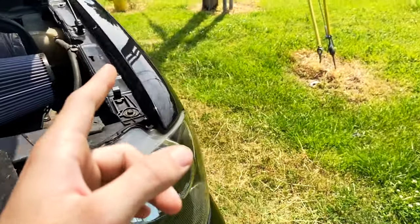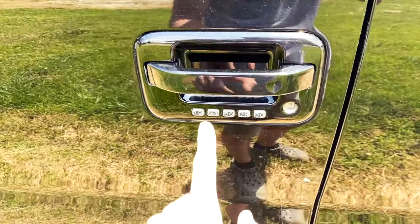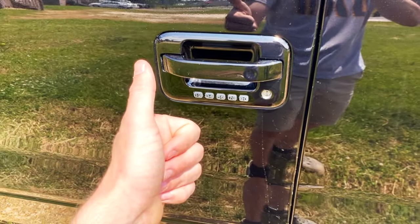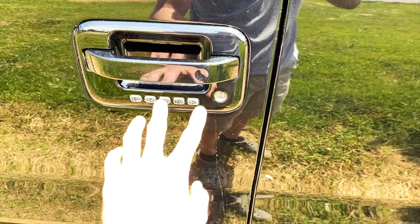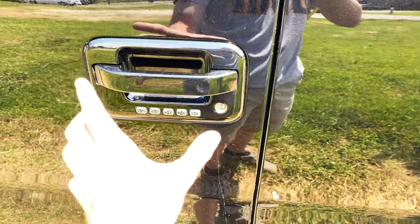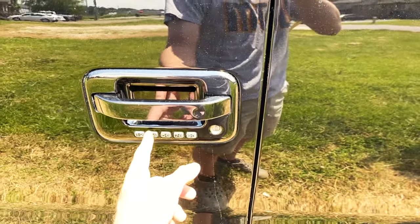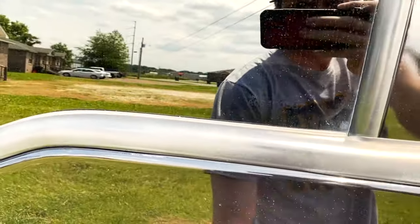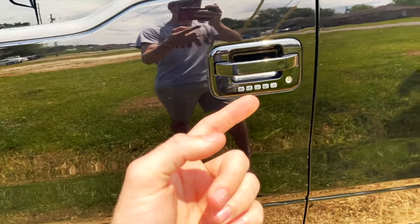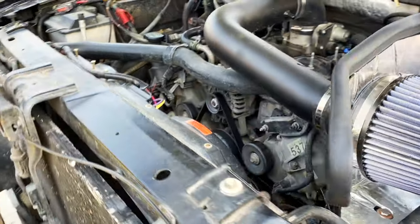Now jumping over to the keypad — one of these things I actually learned from you guys. If you put in your code and then press 3-4 after, it will unlock all the doors on the truck. Normally, entering your code only unlocks the driver door. Also, if you take the last two buttons and push them, it will lock your truck. This works on Expeditions and as far as I know, any Ford vehicle with a keypad.